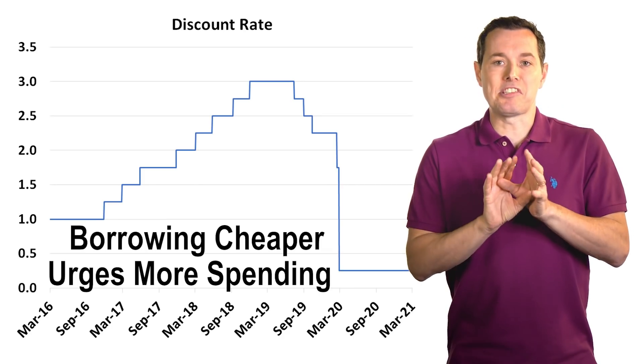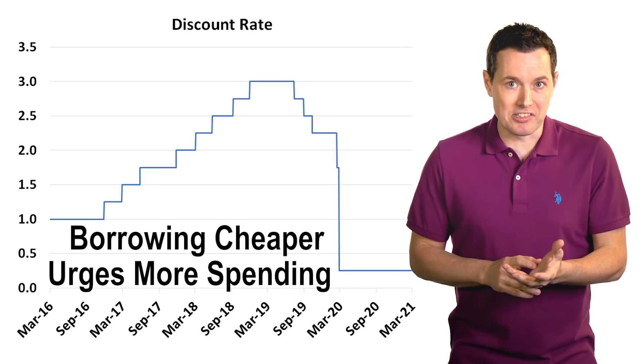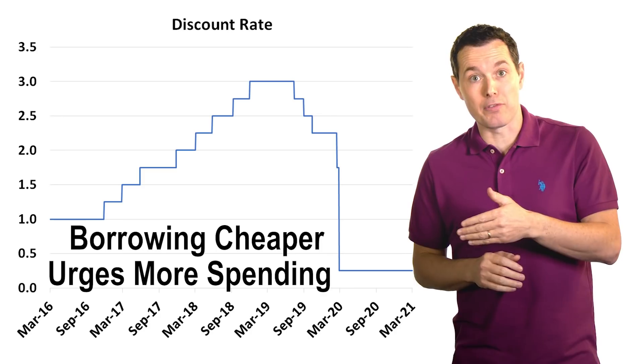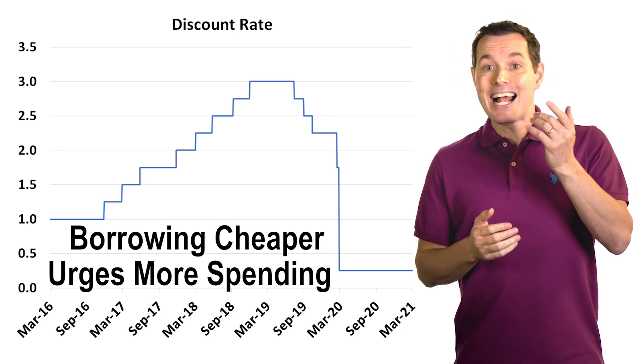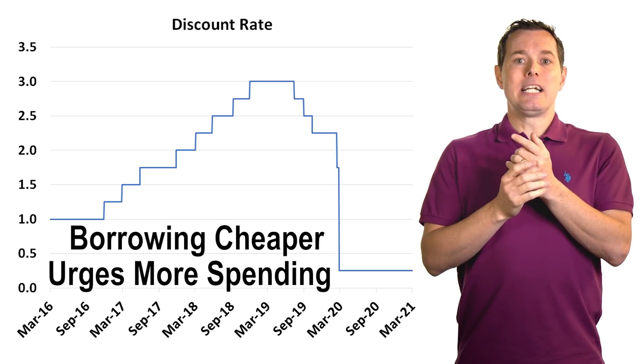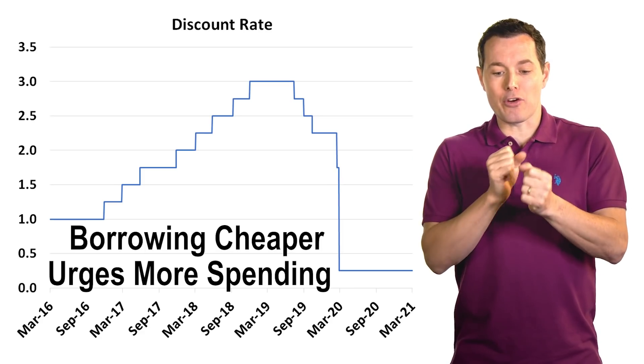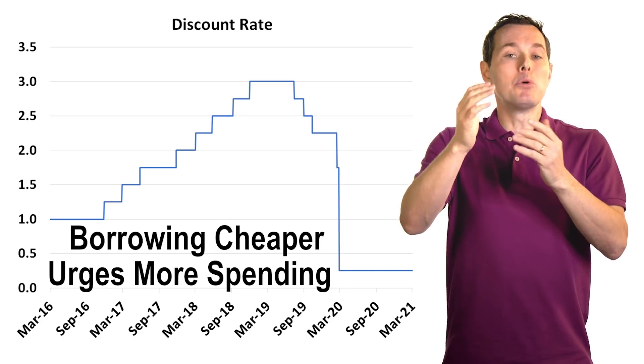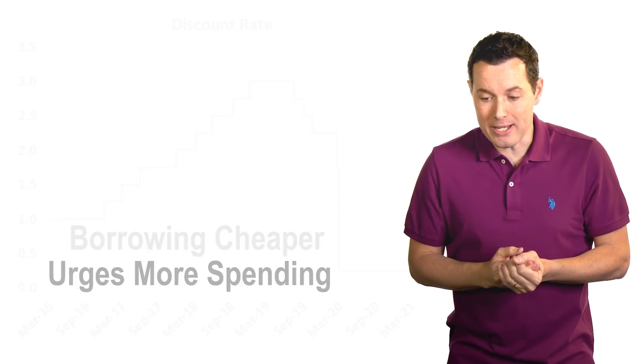Just so we're all on the same page: the discount rate is the interest rate at which banks can borrow from the Federal Reserve on an overnight basis. The discount rate is crucial since many other interest rates move up and down based on what the discount rate is doing — they're not officially tied, but they're closely correlated.